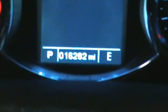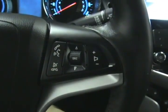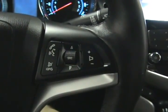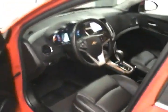It is a push to start vehicle. We can see that everything lights up nicely. Over here we can see our actual mileage of 16,282 miles. It does come with Bluetooth hands-free capability for using your mobile device in the vehicle, with controls here on the steering wheel as well as radio controls. And on this side we have our cruise control settings.